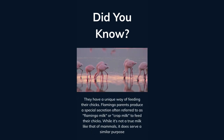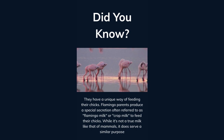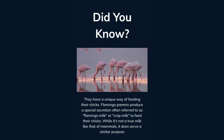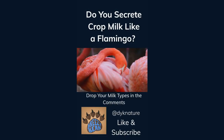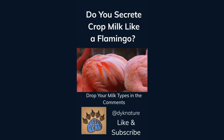They have a unique way of feeding their chicks. Flamingo parents produce a special secretion often referred to as flamingo milk or crop milk to feed their chicks. While it is not a true milk like that of mammals, it does serve a similar purpose. Do you secrete crop milk like a flamingo? Drop your milk types in the comments. Like and subscribe for more facts.